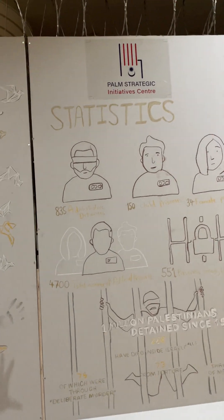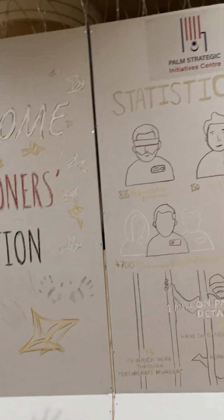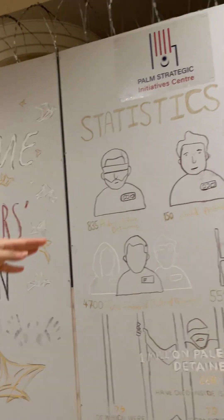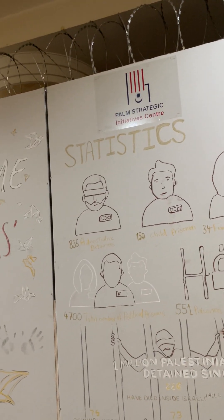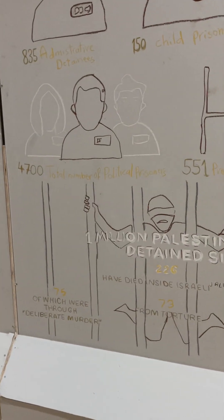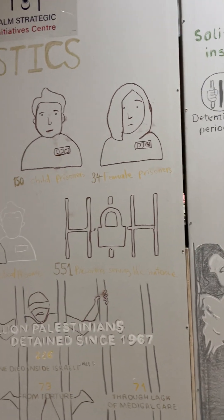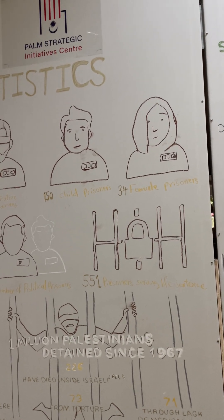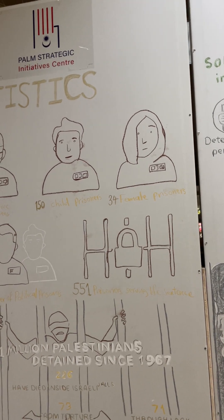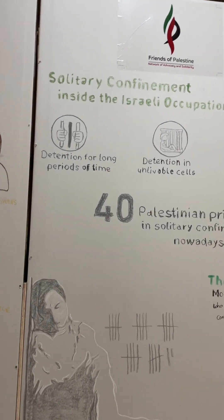On each board we have specific information. Here we have statistics about prisoners — how many of them are children, women, held under administrative detention, and how many are sentenced to life. This board tells how many Palestinians have died since 1967: 71 died due to lack of medical care, 73 from torture, and others were intentionally killed.